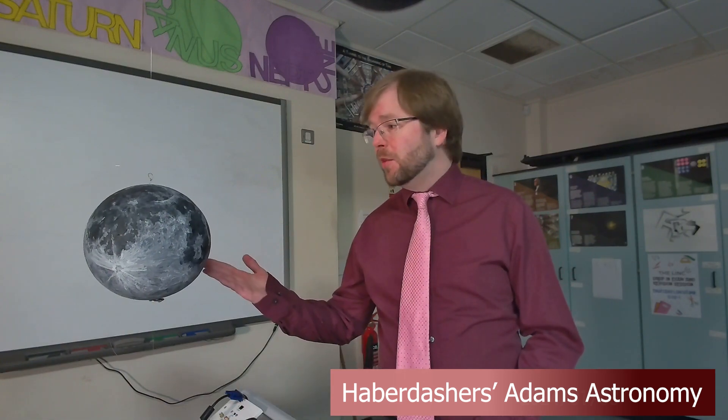Hello and welcome to a new video series on astronomy. My name is Mr Nelms and I am one of the physics and astronomy teachers here at Haberdashers Adams. Over the next few videos we'll be taking a closer look at our nearest neighbour in the solar system, the Moon.